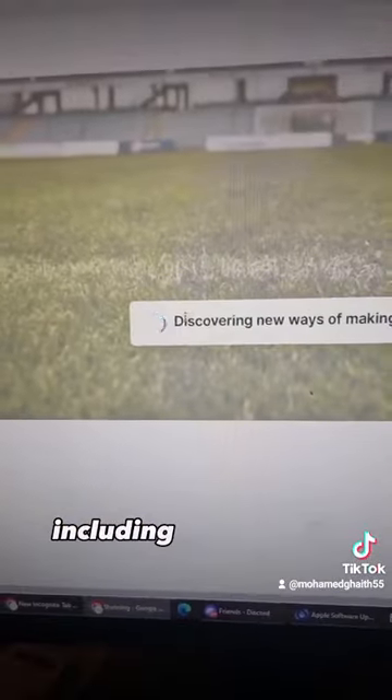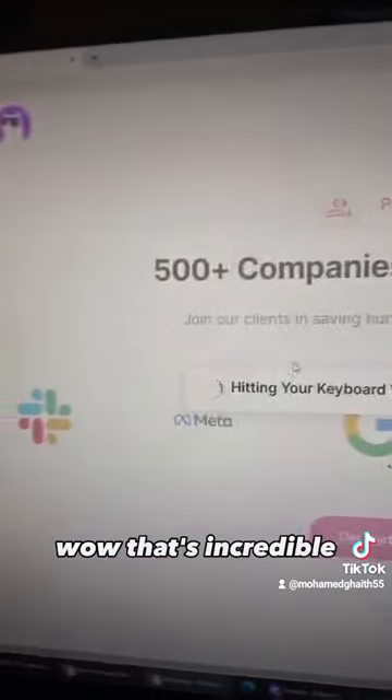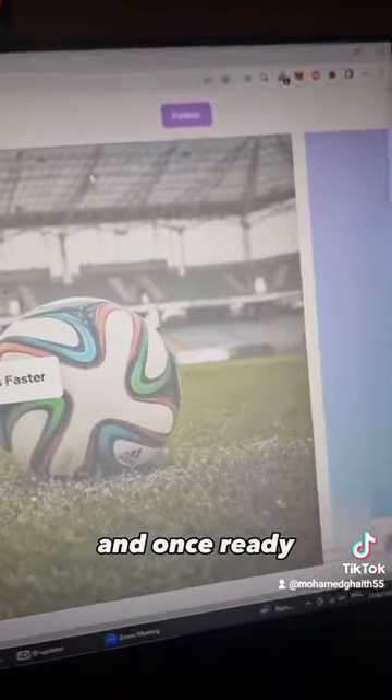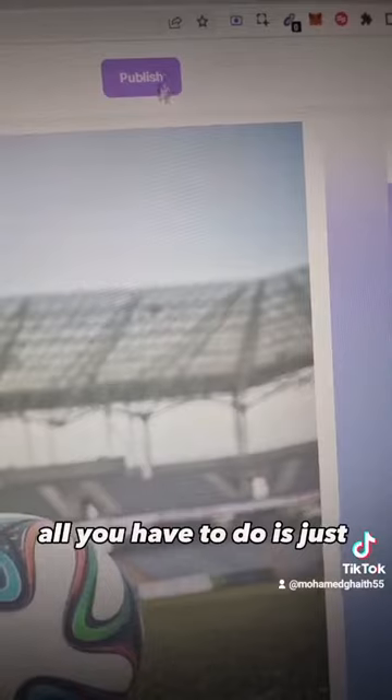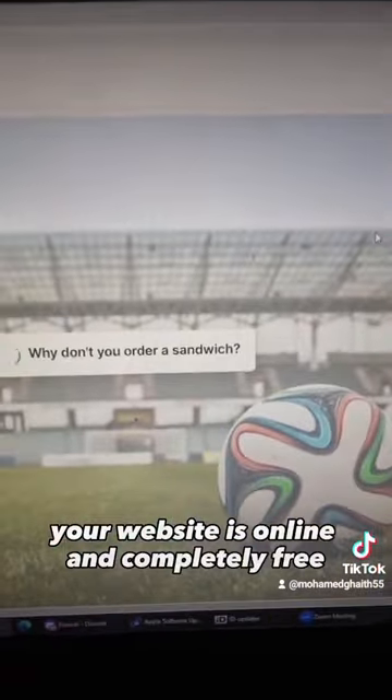It starts building the whole website in front of your eyes, including content and images — wow, that's incredible! And once ready, all you have to do is hit the publish button and your website is online, completely free.